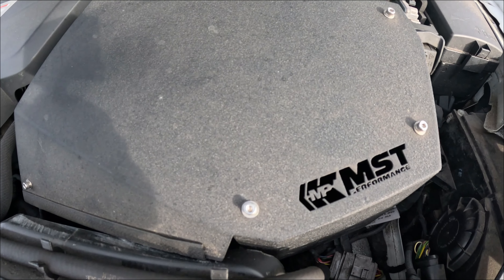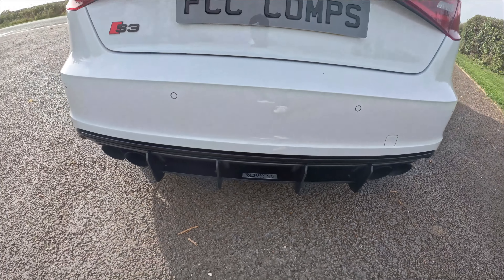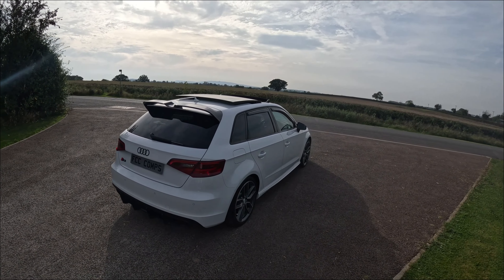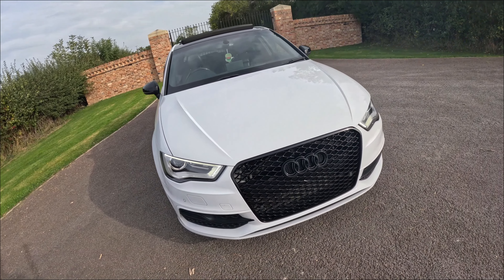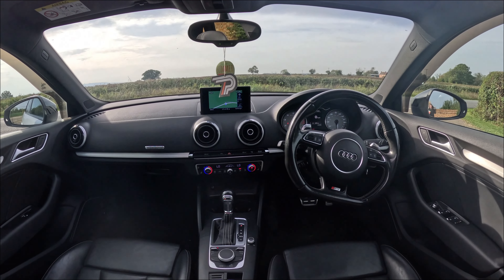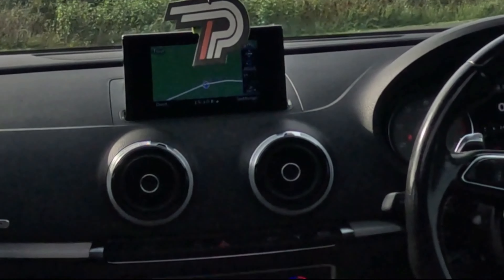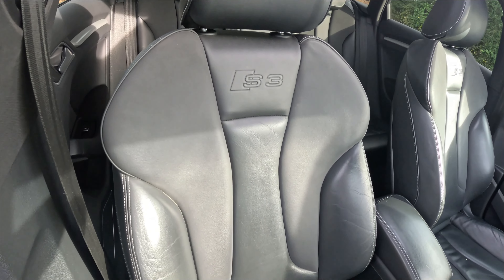It's an Audi S3. It's got a Miltec exhaust on there, running about 400 brake horsepower — I've got the dyno printout for it. It's got an MST intake, a Maxton Design rear diffuser, a bigger spoiler on the back, black wind mirrors, a honeycomb grille, panoramic roof. It's had a lot of stuff done — it's also got rear reverse cameras in the dash with the screen and sat nav. It's a perfect opportunity for somebody watching this now to win a car for £20.